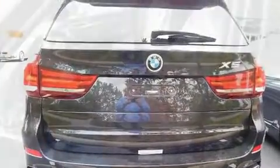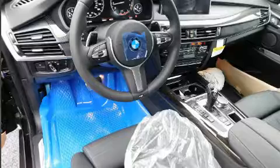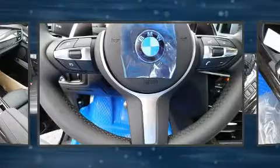Top features include a split folding rear seat, a rear window wiper, adjustable headrests in all seating positions, a blind spot monitoring system, automatic dimming door mirrors, a heated steering wheel, a power rear cargo door, and seat memory.